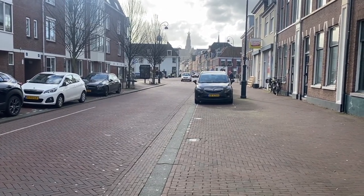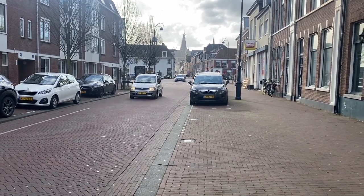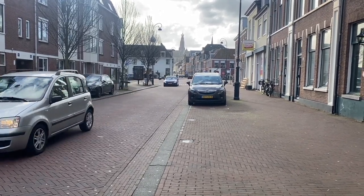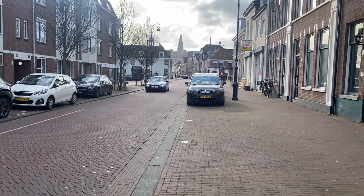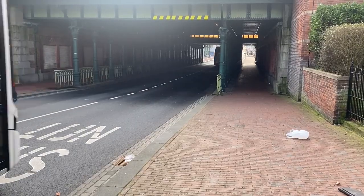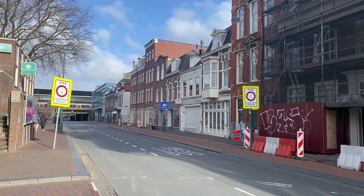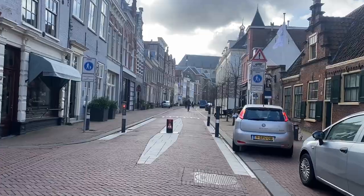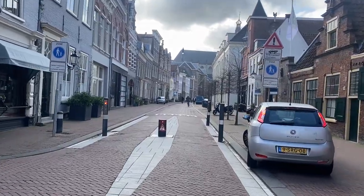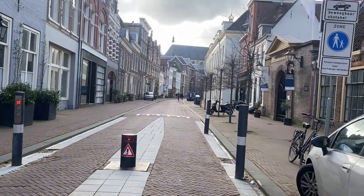This is Haarlem. It's a small Dutch town around a 15-minute train ride from Amsterdam. And this is Janstraat. It looks like this, but it also looks like this, and this, and like this. But let's also not forget this. So what's going on here? Let's find out together.